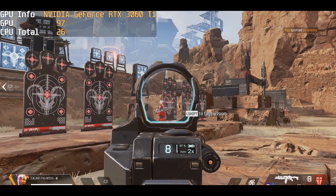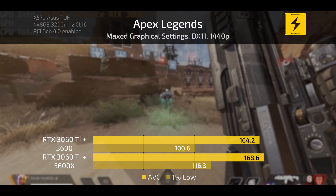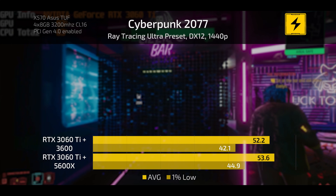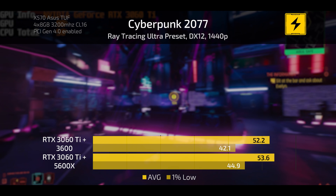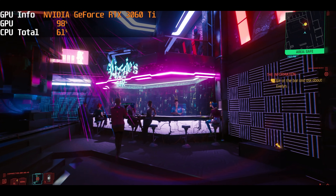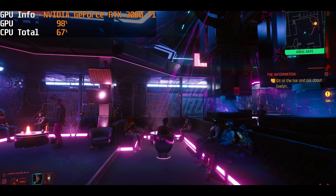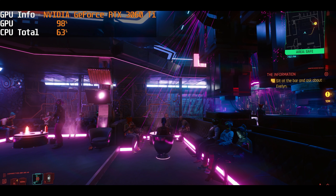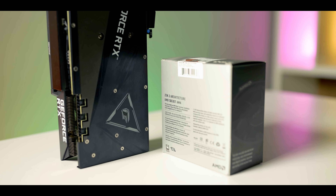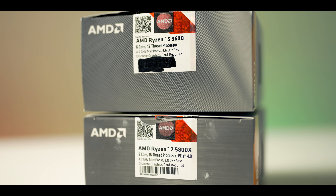On Apex Legends at max graphical settings, the average frame rate was actually not too different between the two chips at 1440p — a good result. In Cyberpunk 2077 at the ray tracing ultra preset, there's only a one frame per second difference between the two processors. Out of all the games tested, this was the only one that came close to possibly bottlenecking the graphics card — CPU usage got quite high while GPU usage sat at 100% — but it's a very taxing game and the difference was minimal.